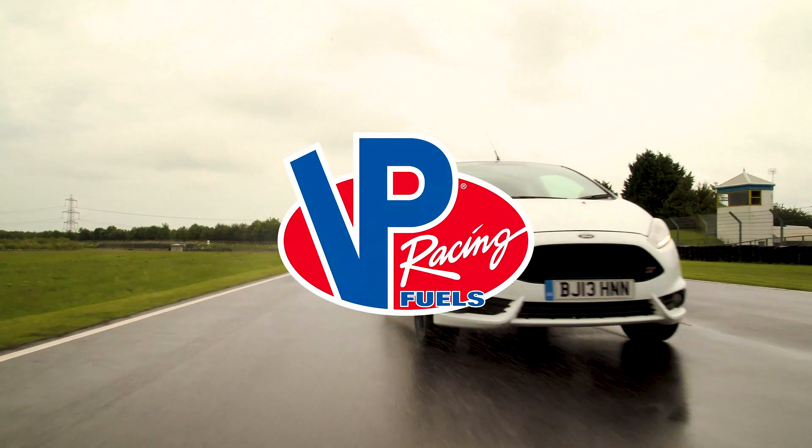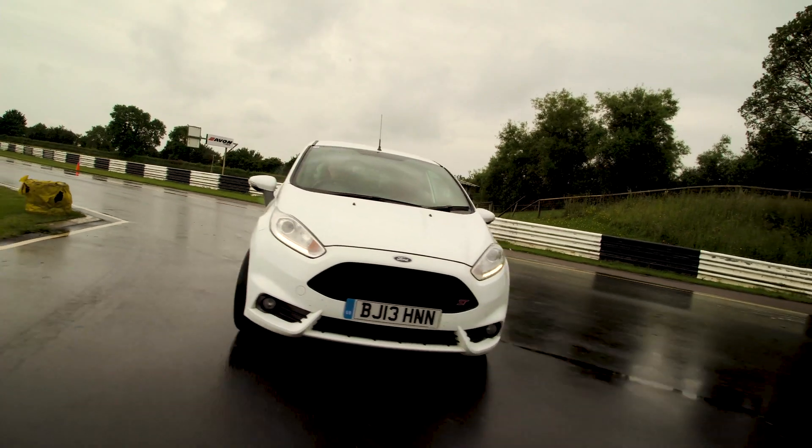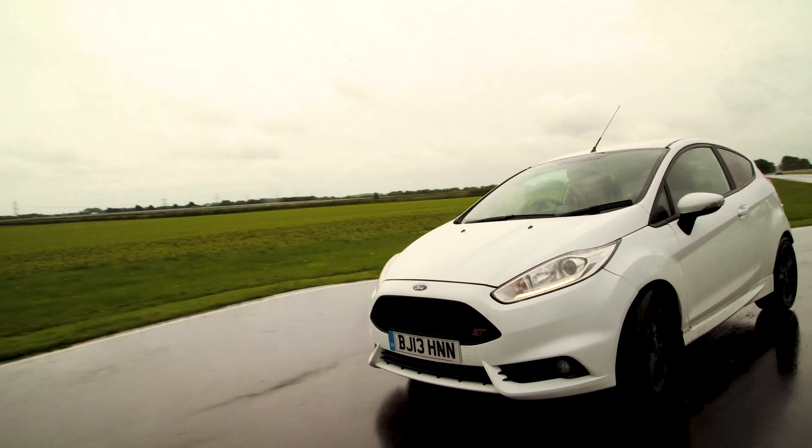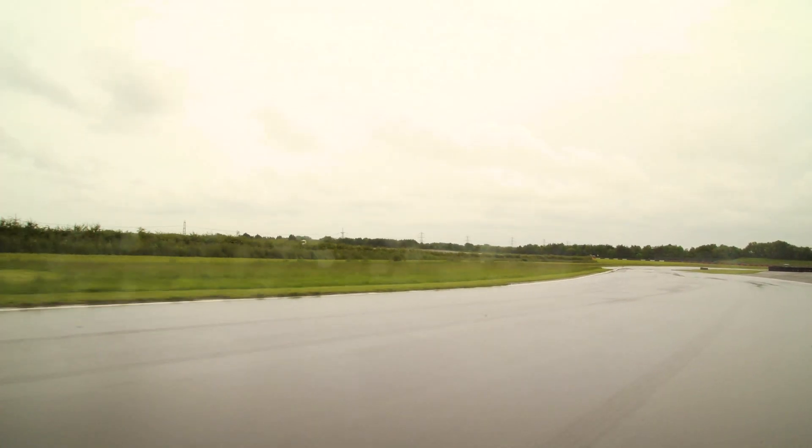Today we're at Castle Coombe where VP Racing Fuels is the official fuel of the circuit. Take a look at the best way to use racing fuel — it's not just a question of picking a fuel and pouring it in. You really have to make sure that the car is mapped and tuned especially to get the most performance. VP maintains that racing fuel is a performance component.